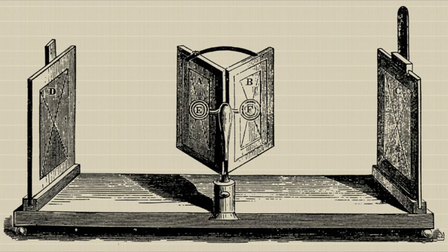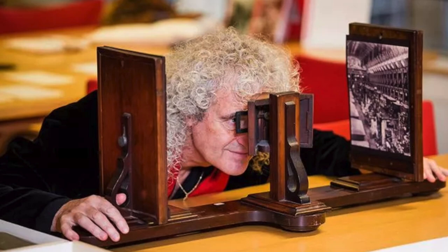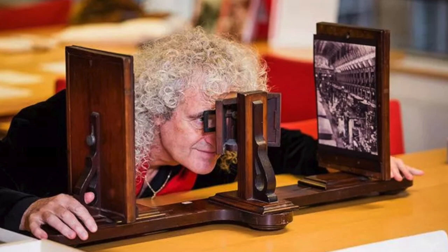Wheatstone's first stereoscope consisted of a pair of angled mirrors with the stereo pair mounted at either end so that they were reflected into your eyes — one eye saw one reflected image, the other saw the other, and your brain combined them into three dimensions. This was in 1832, before the invention of practical photography, so Wheatstone's stereo pairs used drawings or paintings. His stereoscope was only ever intended to be a scientific curiosity — it was never commercially successful, and this makes sense because it was such a large, awkward device.